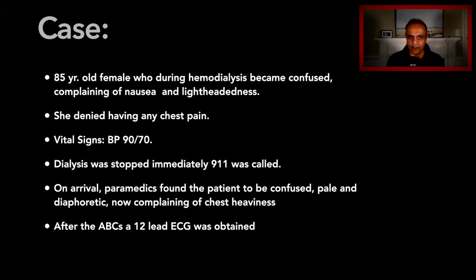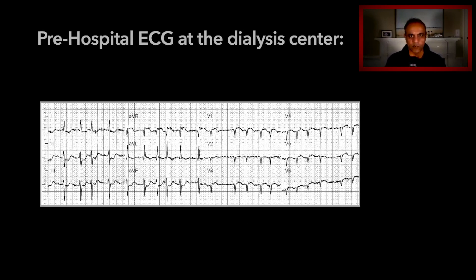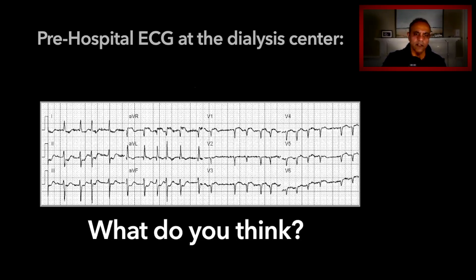But because she appeared ill, the staff stopped hemodialysis immediately and called 911. On arrival, paramedics found her to be confused, pale, and sweaty, and now she was complaining of chest heaviness. They went ahead and assessed her and got a 12-lead ECG. Here's their initial 12-lead ECG at the dialysis center — go ahead and stop the video here and see if you can analyze it.